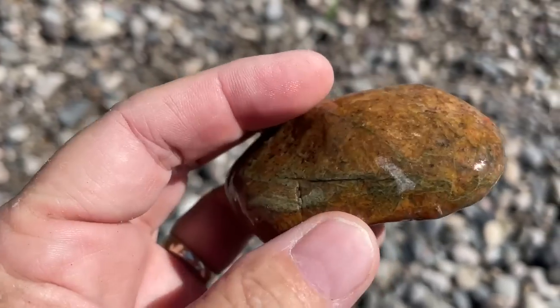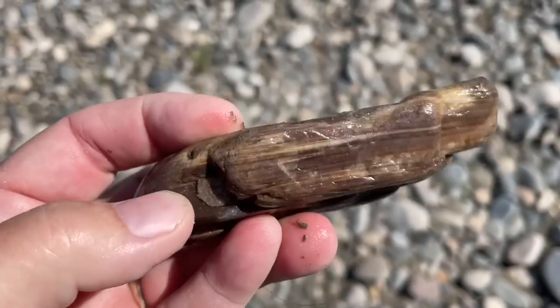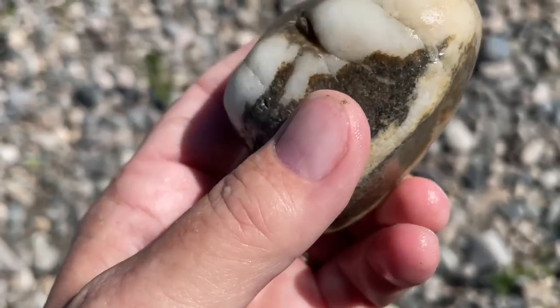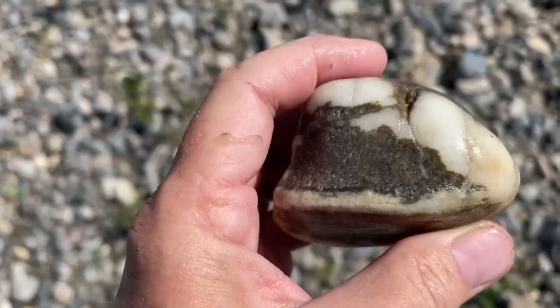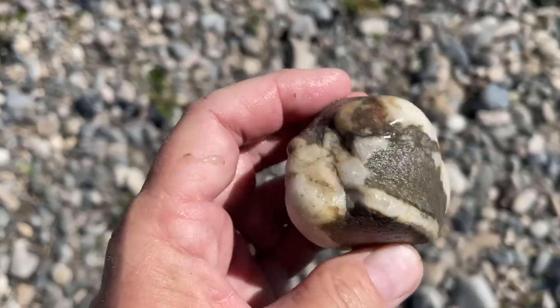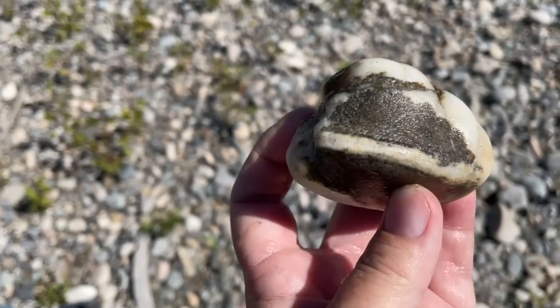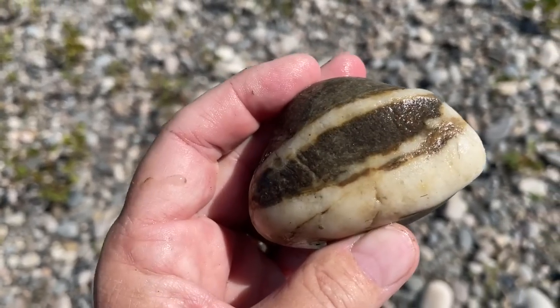Very cool little piece of unakite. This is interesting — I think it's quartz, but it's in a basalt matrix. Weird. I thought it was opal when I picked it up, but I think it's quartz. Quartzite. That's super cool.